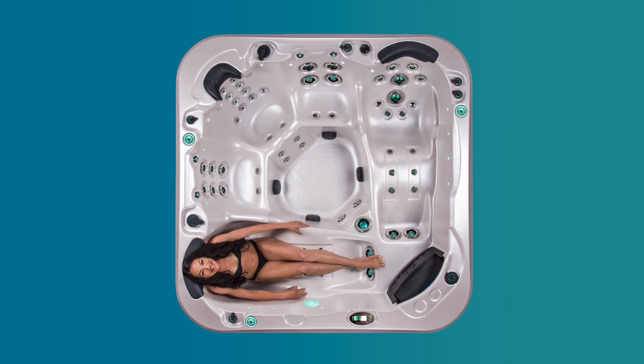Double recliners so two people can sit back and relax at the same time — no discussions about who gets the recliner.